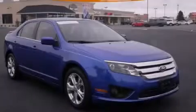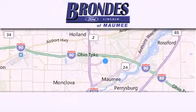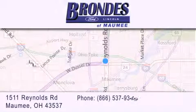Contact us today to arrange your test drive. Brondi's Ford Maumee offers a wide selection of Ford and Lincoln vehicles and is an automotive leader in the area.